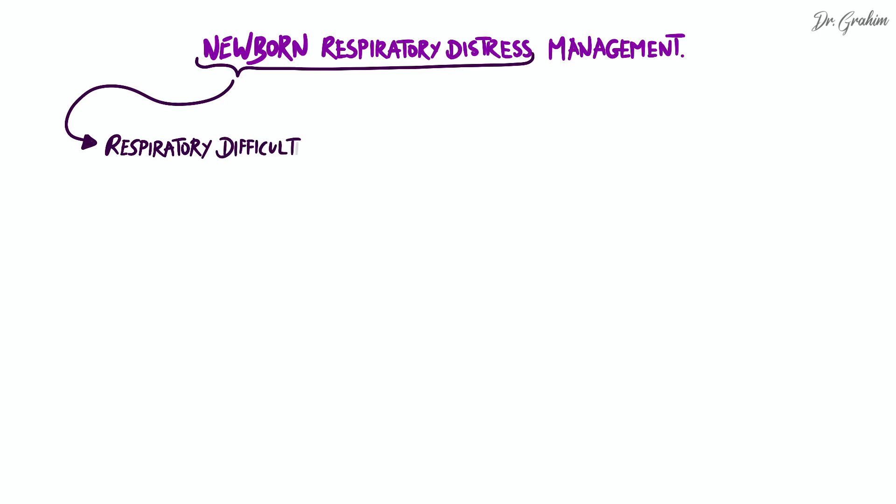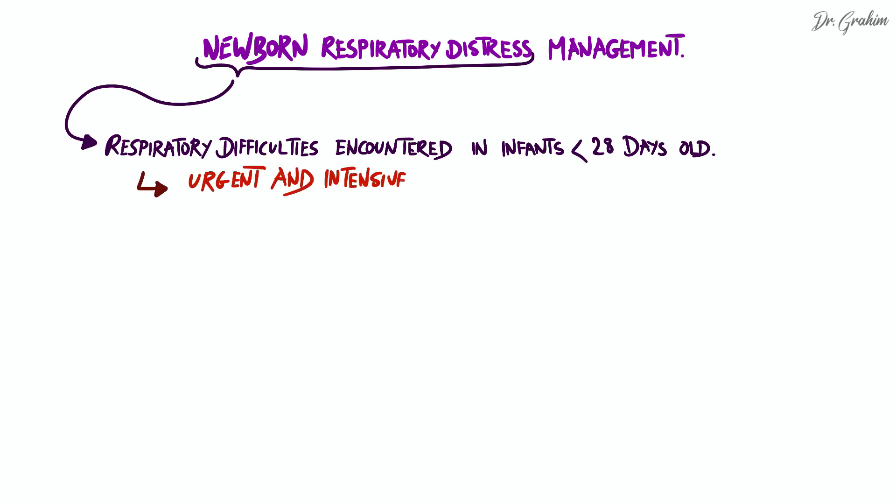Newborn respiratory distress is a medical term that encompasses all respiratory difficulties encountered in infants up to 28 days old. Due to its high prevalence and potential severity, it requires urgent and intensive management to stabilize the infant's condition and prevent serious complications. So what should be done in face of a distressed newborn?